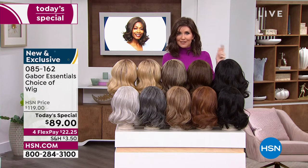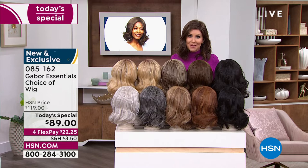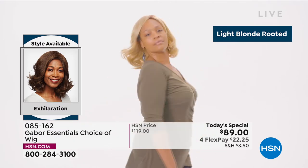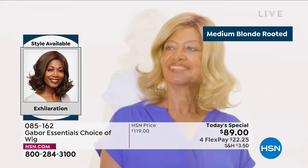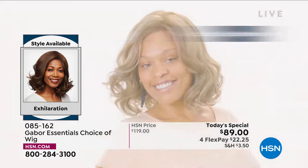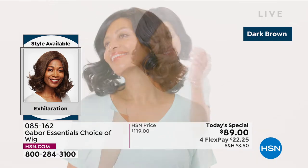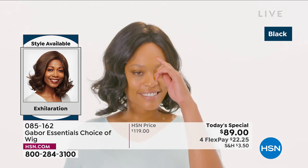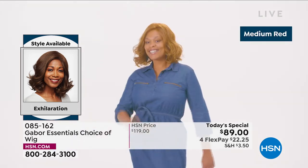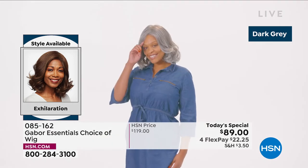Go to hsn.com — with so many of you waiting on the phone, your best bet is always hsn.com or download the HSN app. This is Customer Appreciation Month and one of your favorite brands is Gabor. Look at this new style in the Exhilaration — this is confidence. That medium blonde rooted is so beautiful. I love how natural that brown blonde looks. Even the dark brown and the black have 7 to 11 different shades — that's what makes it look so natural, so believable.